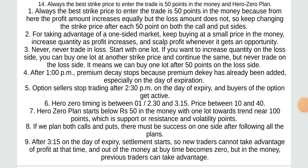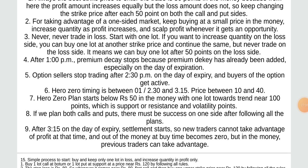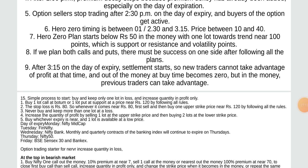We can buy one lot after 50 points on the loss side after 1 PM because premium decay has already been added, especially on the day of expiration. Option sellers: stop trading up to 2:30 on the day of expiry. Option buyers can benefit after that. Hero zero timing: between 1:00–2:30 and 3:15, price between 10 and 40. Hero zero plan starts below rupees 50 in the money with one lot towards 10, near 100 points which is support or resistance. After 3:15 on expiry day, settlement starts.